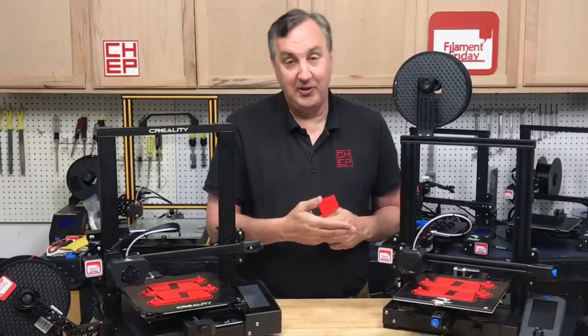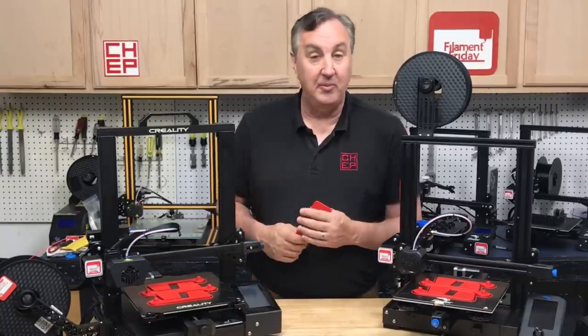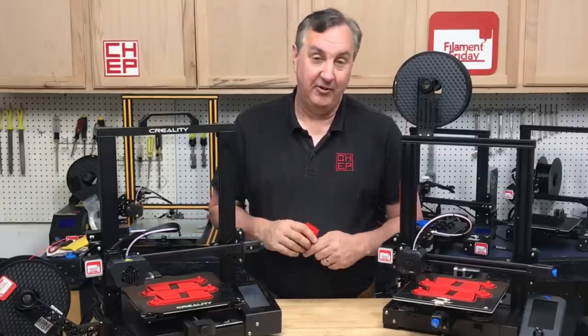The flag also becomes a great test print. On the Ender 3 V2 or the CR6, they've both been printing them so I can see how consistent they print a flag. They both do a great job — that glass bed works beautifully. It's a test print I don't really advertise but I use it all the time when I get new printers.